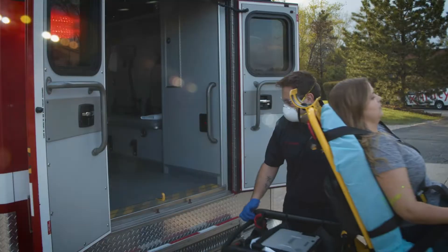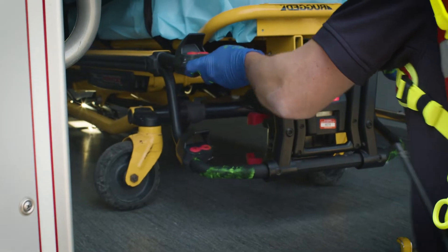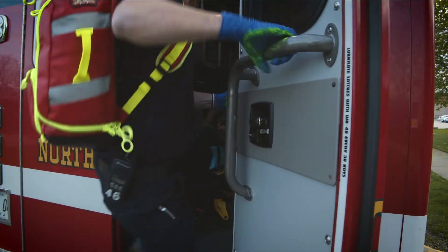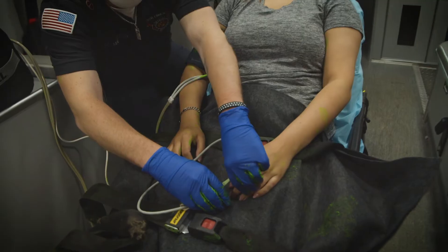Because pathogens that can cause infection are all around — in the air, on surfaces, on skin and clothing, in bodily fluids. And pathogens can spread with every touch and every breath.